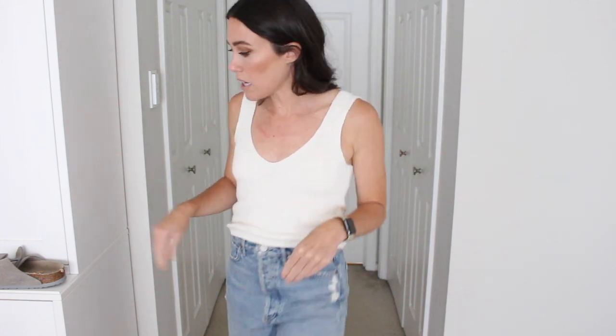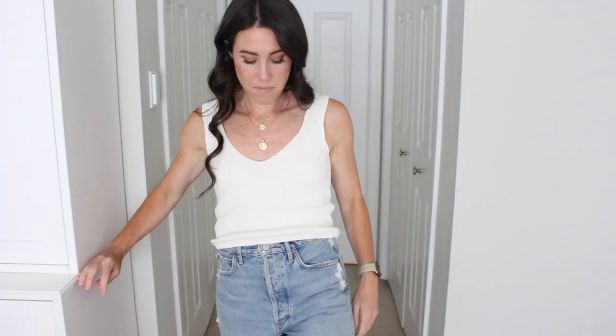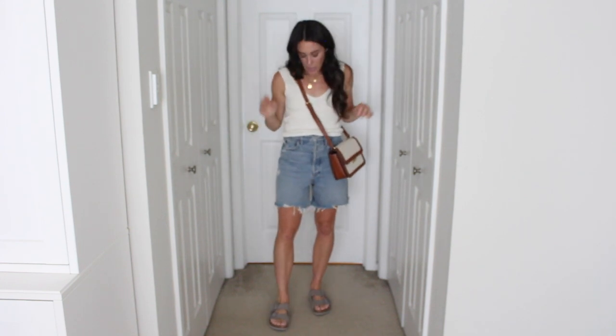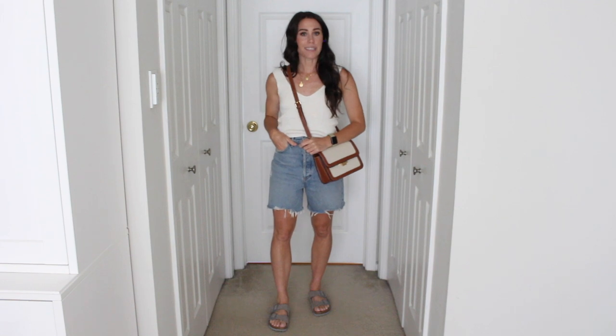I think cropped little tops look so cute with these. This one is a little sweater tank from Madewell — super cute, comes in different colors. I went with an extra small and it sits right at the top of the jeans. I'm adding some gold jewelry — these layered necklaces are also from Madewell. For shoes, I'm going with my Birkenstocks in gray — so comfortable. And then I grabbed a little Mango bag. Really comfortable, very casual, a really easy basic outfit for summer.